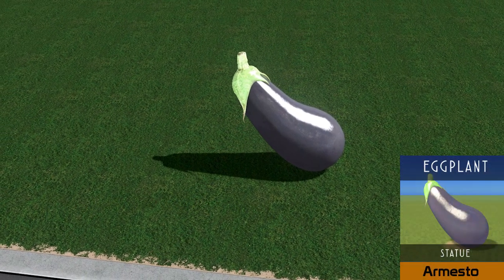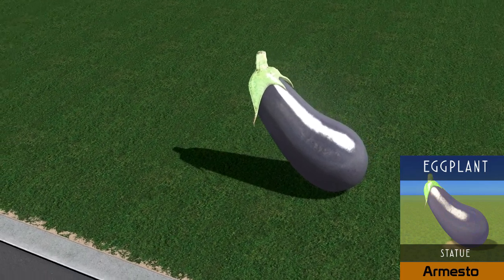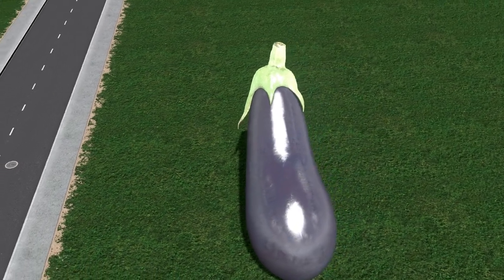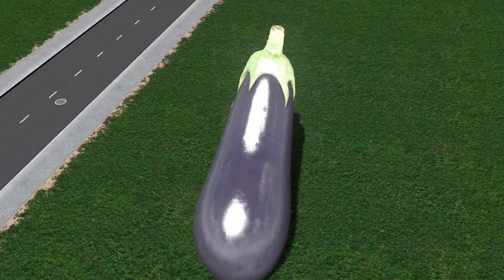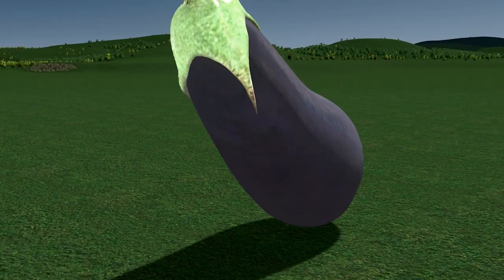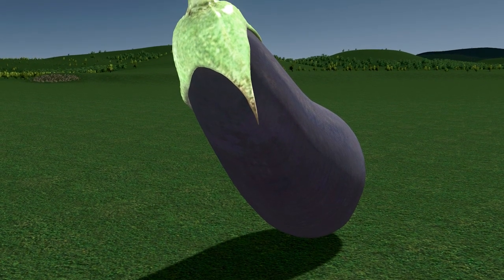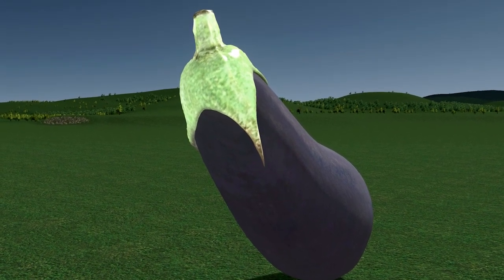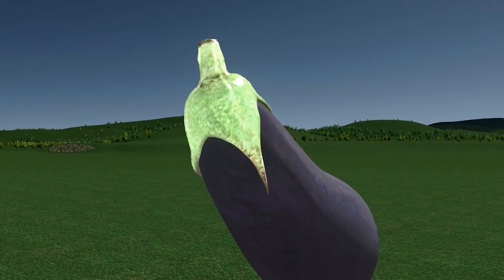Next up we have an eggplant statue. This is the unofficial mascot of the recently opened Discord channel for Cities: Skylines. Whether you want to chat to your favorite creators or just chill out in the general chat, click the link in the description below and join the ever-growing community.